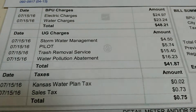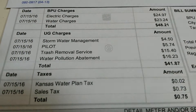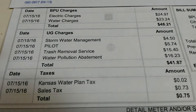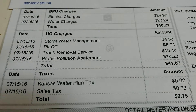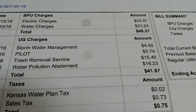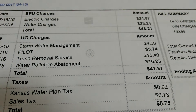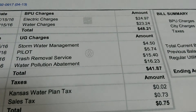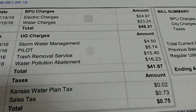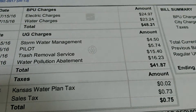Here's all the unified government taxes that they put on there. Got storm water management, pilot trash removal, which is for your trash service, and the water abatement. Storm water management is $4.50, pilot $5.74, trash removal is $15.40, and water abatement is $16.23. That's $41.87 in taxes.